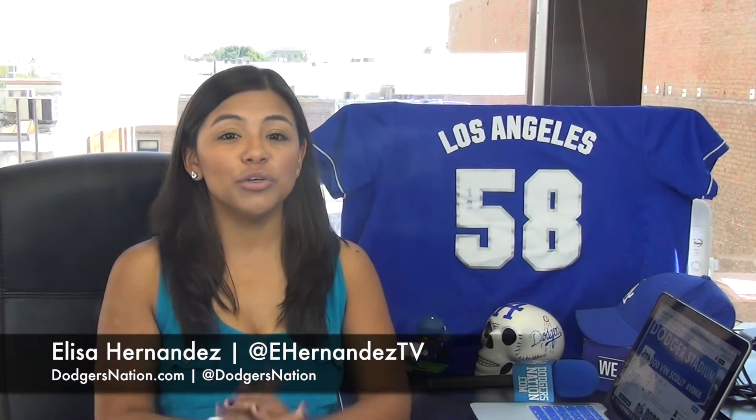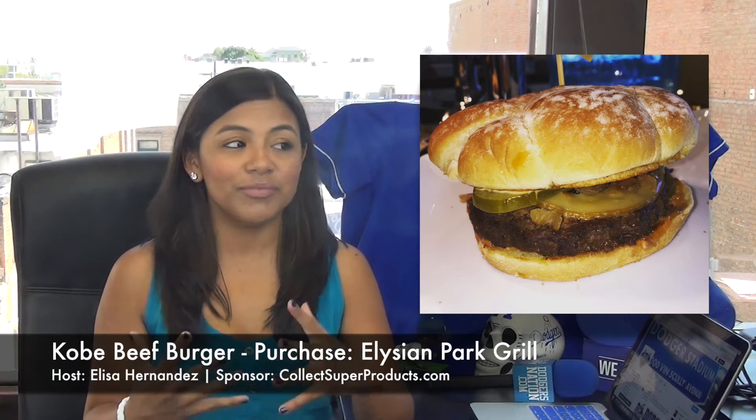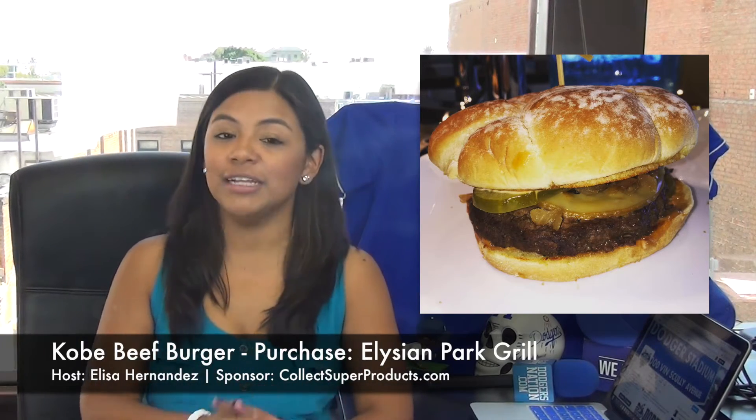The new entrees include the Gouda Kobe Burger — no relation to Kobe Bryant, unfortunately. Picture this: a Kobe Beef Burger topped with caramelized onions, pickles, and special dressing. Just look at that thing — I wish I could just sneak into the picture and eat it. You can purchase this at the park at Elysian Park Grill.